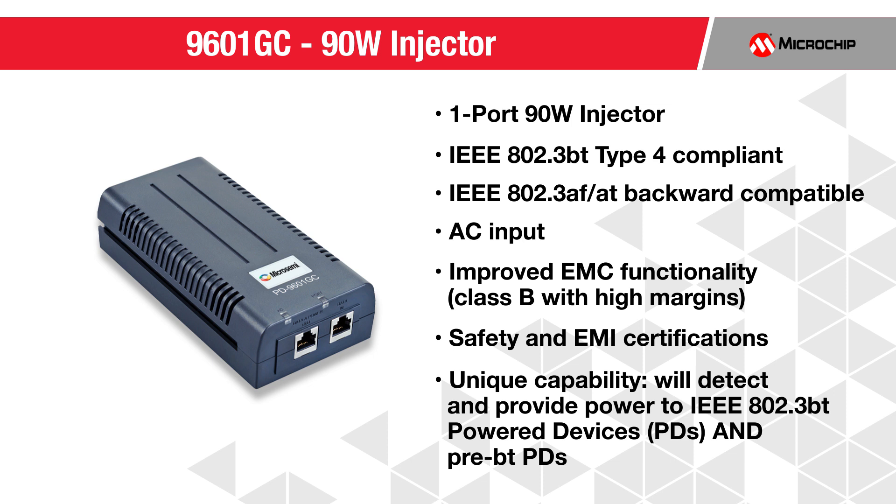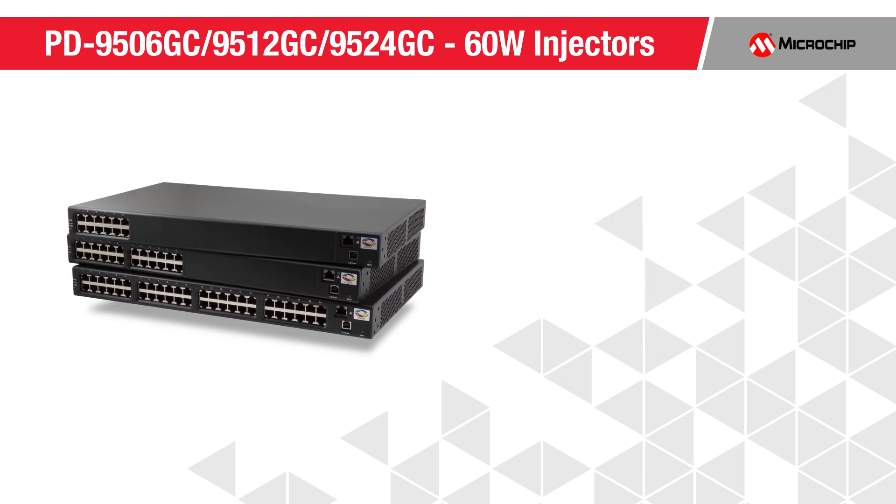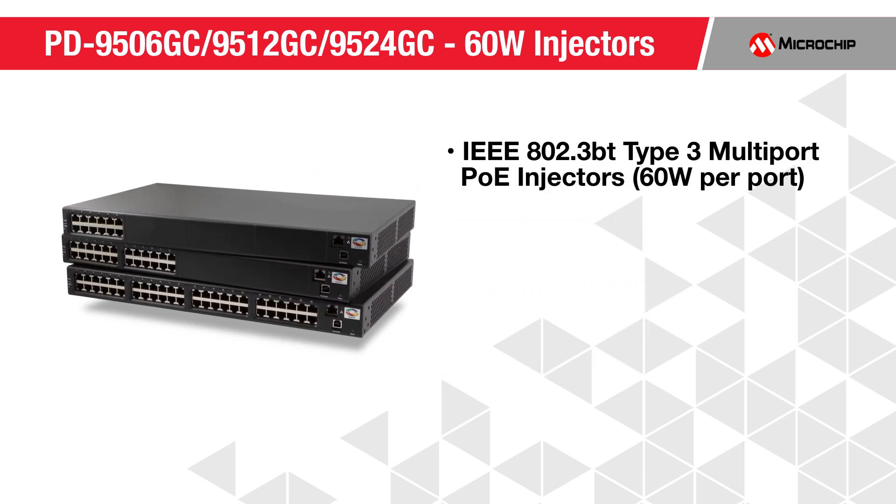Our one-port 90-watt PoE mid-span has benefits similar to our 60-watt mid-span with the addition of IEEE 802.3BT Type 4 compliance and 90 watts of power.